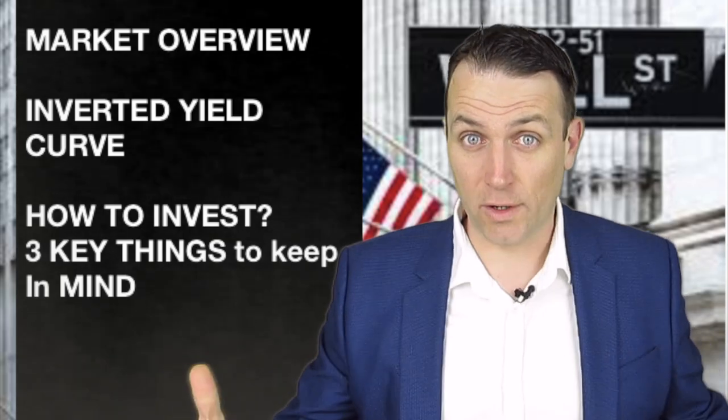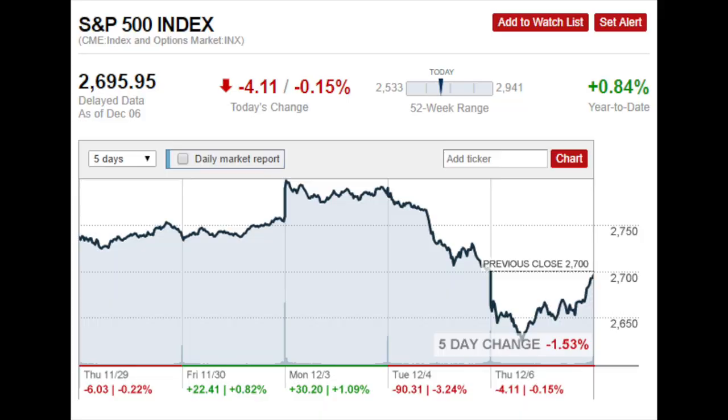Let's immediately start with the market overview. Everything was fine — there was a trade truce announced after G20 — but then all hell broke loose. First we had Trump saying how it's not that big of a trade truce, and then we had the yield curve inverting.